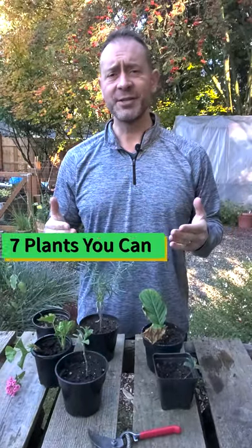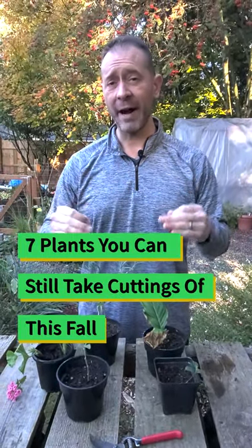Hi, Sean from Spoken Garden. I want to tell you about seven different plants that you can take cuttings from right now this fall to actually have for next year.